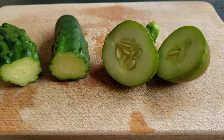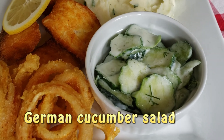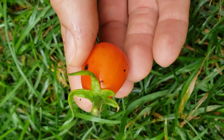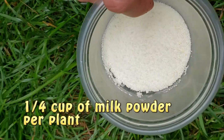You can see the difference in seed size for the over-ripe cucumbers. I will add extra milk powder for the roots of the plant with the blossom end rot, so the other tomatoes on the same plant won't get it.